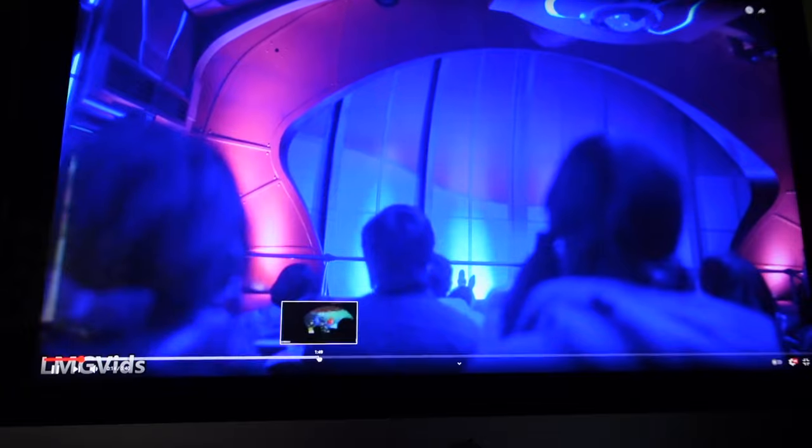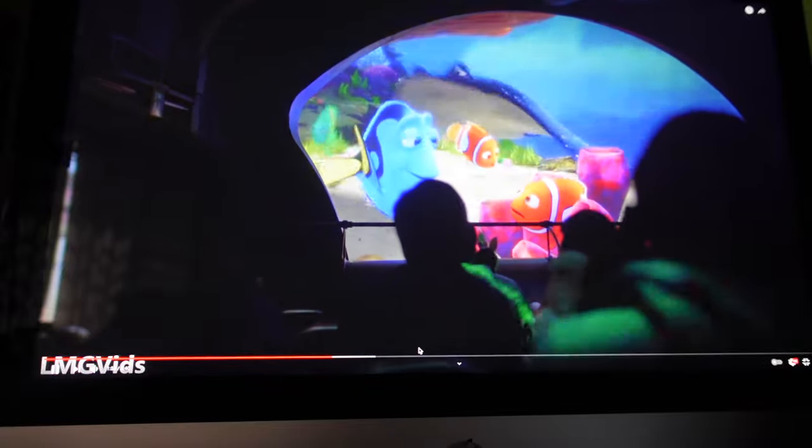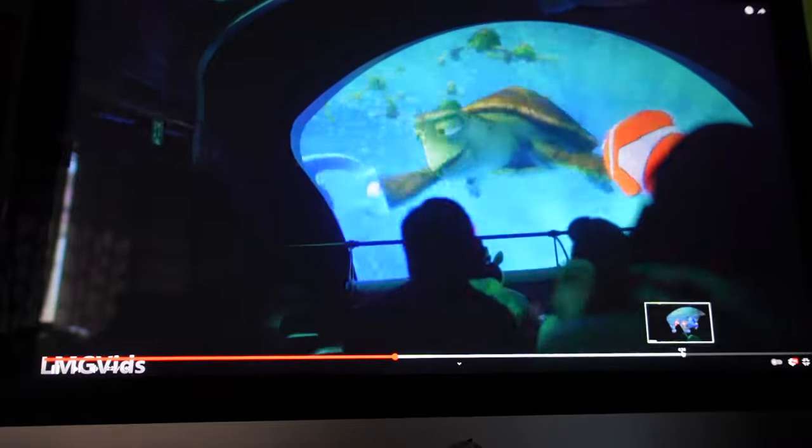This is Nemo and Friends Sea Rider at Tokyo DisneySea, and this is another one I legit had no idea existed. There seems to be some sort of a theater element to it. It almost kind of seems like Star Tours, where you're not moving outside of the theater situation, but the theater itself seems to be moving and reacting to what's on the screen. That's really cool. If you've ever been on Nemo and Friends Sea Rider at Tokyo DisneySea, I'd love to know if you could explain the mechanics, because it has a Star Tours feel — or even Smuggler's Run, the other Star Wars ride.